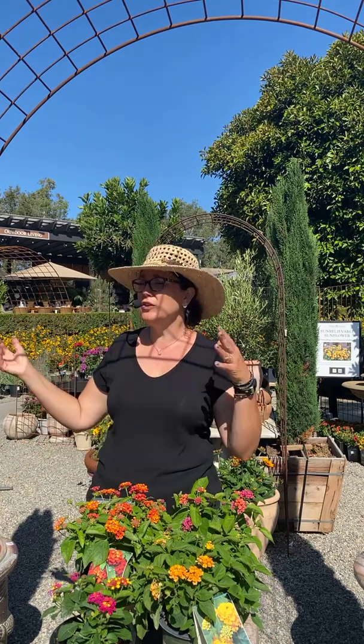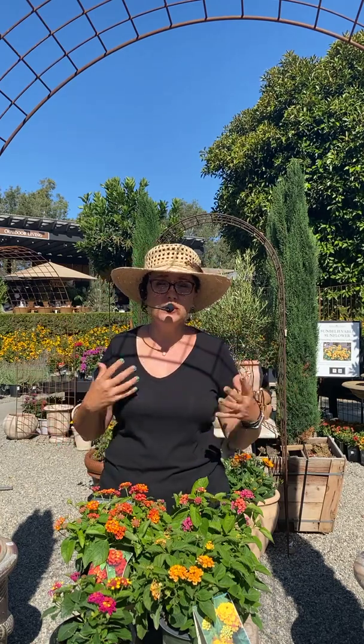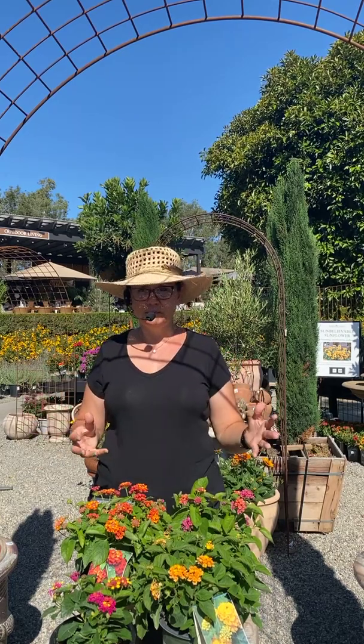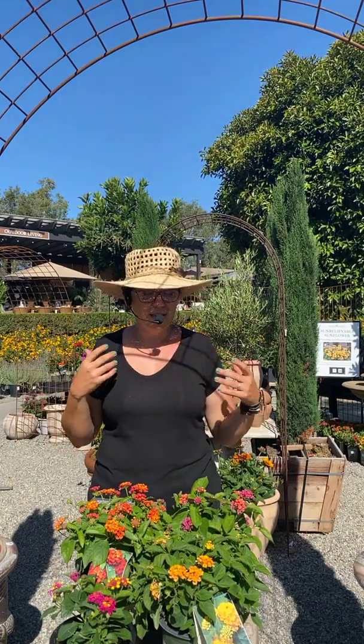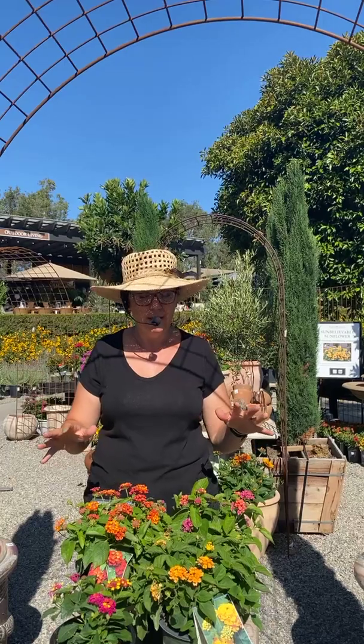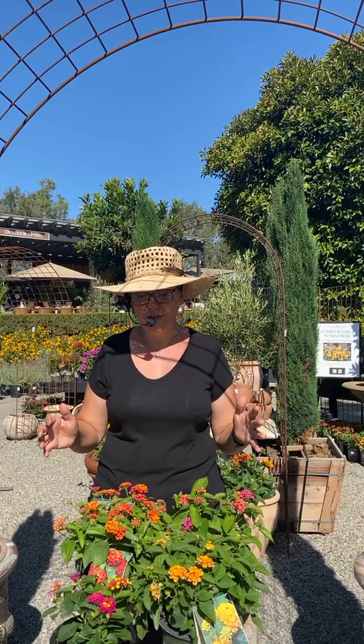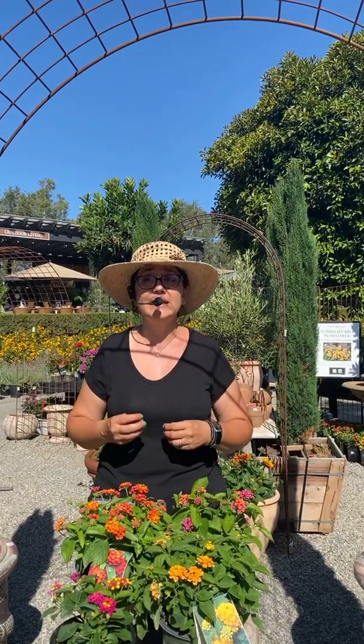Don't turn it off — lantana is so different than it used to be! A lot of people think of that big, crazy plant that gets super woody and gargantually huge and out of control. But these are dwarf lantana: small, compact, and full. They don't get woody and they mostly only get about 24 inches by 24 inches.